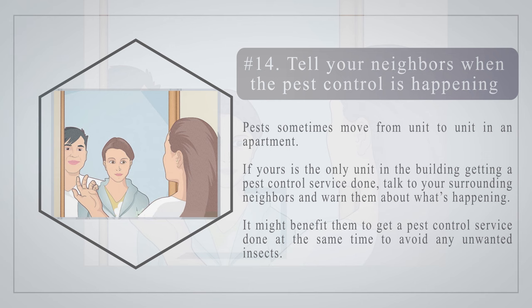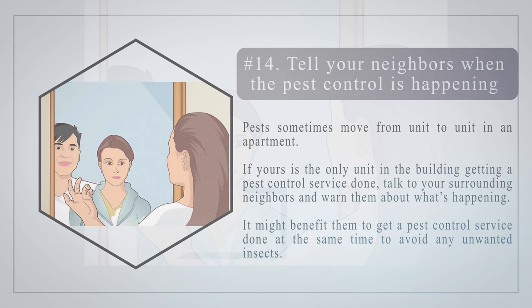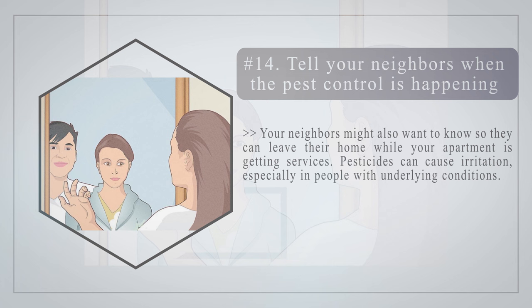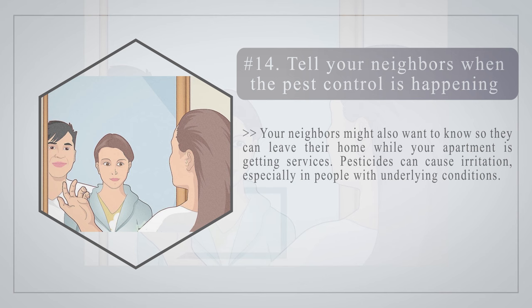Number fourteen: tell your neighbors when the pest control is happening. Pests sometimes move from unit to unit in an apartment. If yours is the only unit getting a pest control service, talk to your surrounding neighbors and warn them about what's happening. It might benefit them to get a pest control service done at the same time to avoid any unwanted insects. Your neighbors might also want to know so they can leave their home during the service, as pesticides can cause irritation especially in people with underlying conditions.